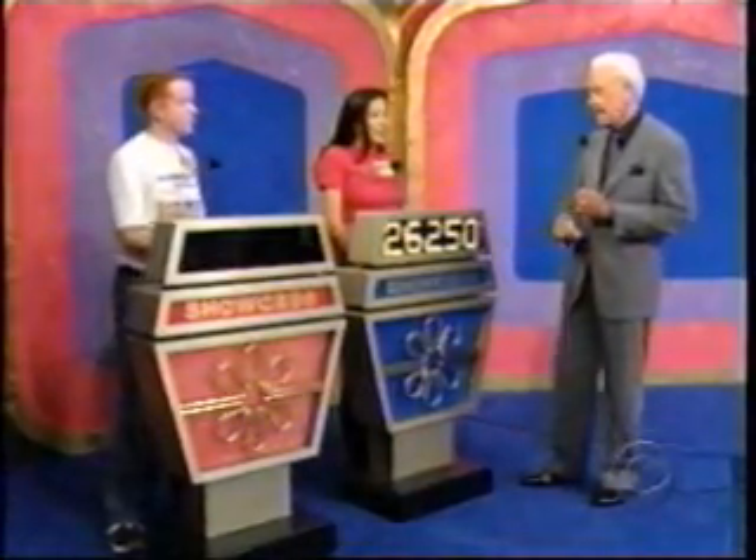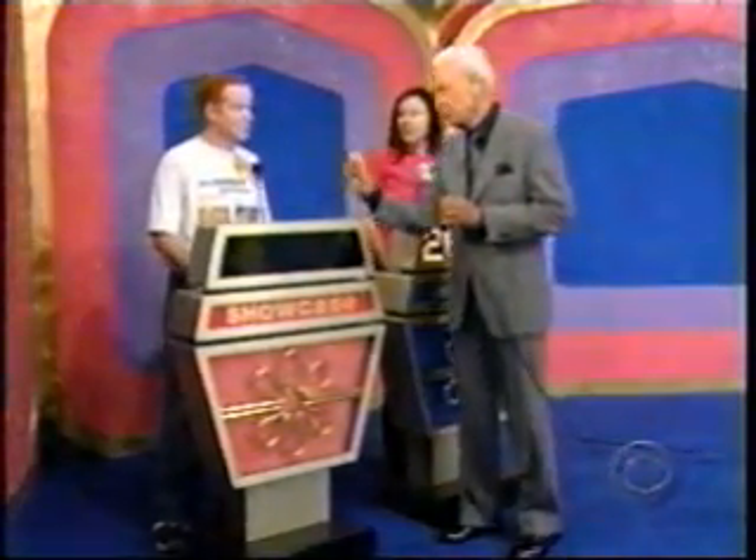Well, Araceli, what do you think? Are you going to bid or pass? I'm going to bid, Bob. May I have your bid, please? I'd like to bid $26,250. $26,250 is your bid on showcase number one. Showcase number two is for you, Brian.